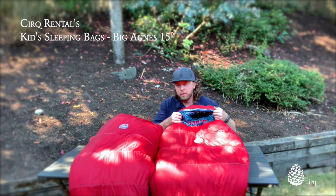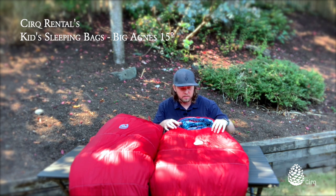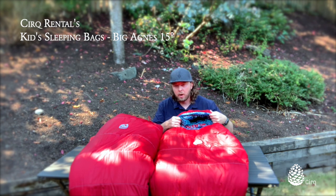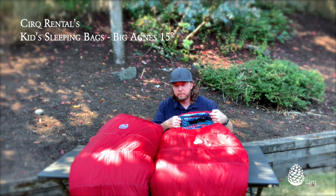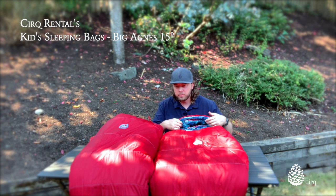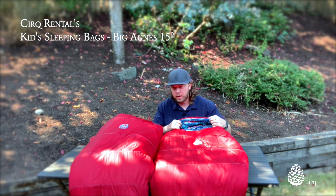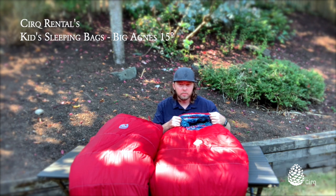Over here we have the Wolverine 15-degree bag by Big Agnes, and this is intended to be our younger or junior-sized bag. This bag will go all the way up to 5 feet in length for someone inside the bag, so it's a little bit less about age and more about the length of your child — down to 15 degrees.